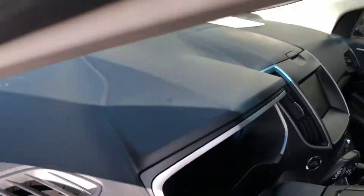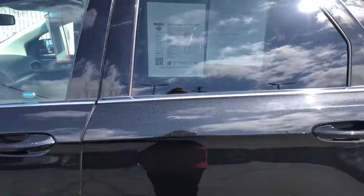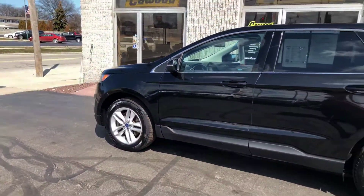Very roomy car, 52,000 miles. It's pretty good gas mileage for an SUV — roughly 20 in the city, 28 on the highway.